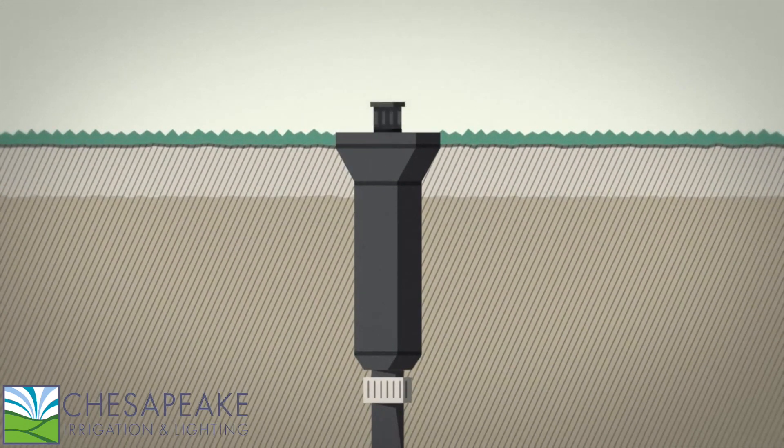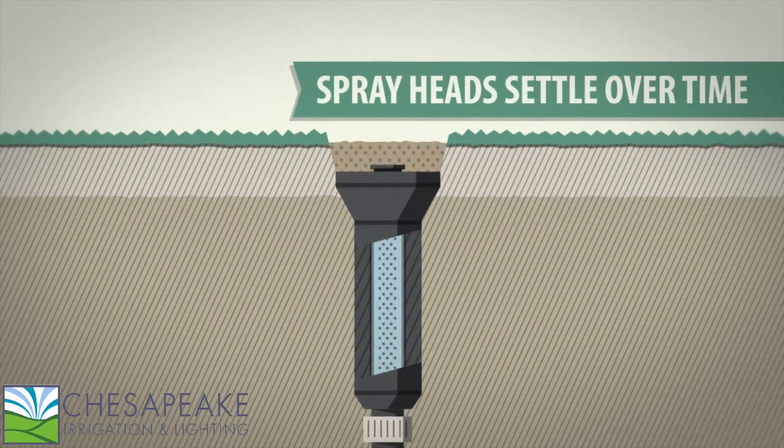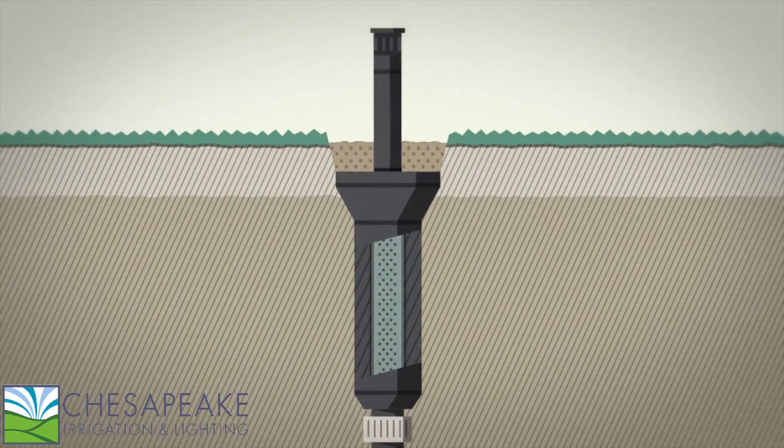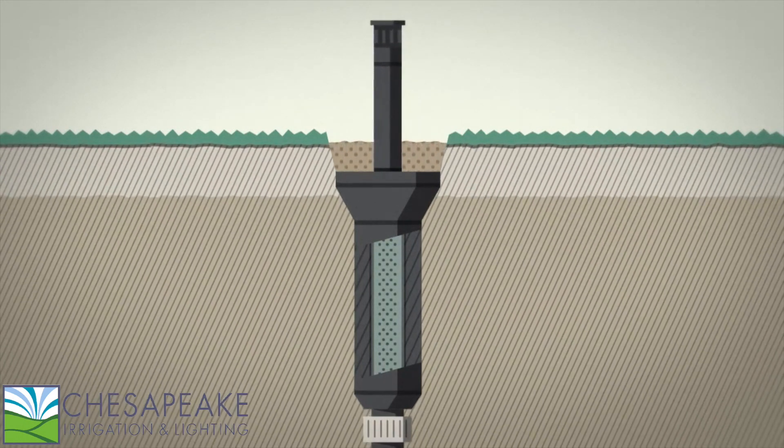Installation isn't the only time dirt can get into a system. As spray heads settle, they can pull harsh grit into the stem and body that can block nozzles and lead to stick-ups.